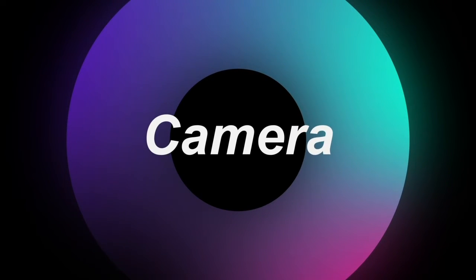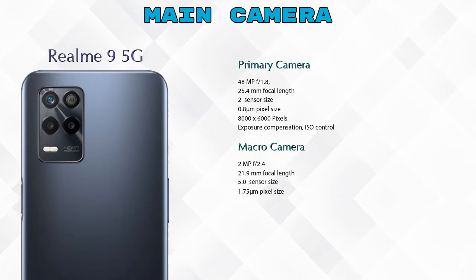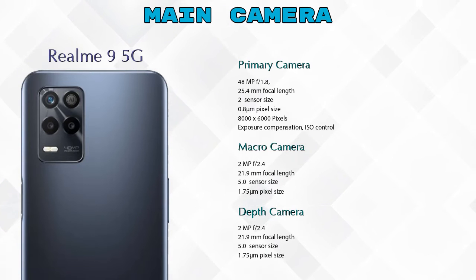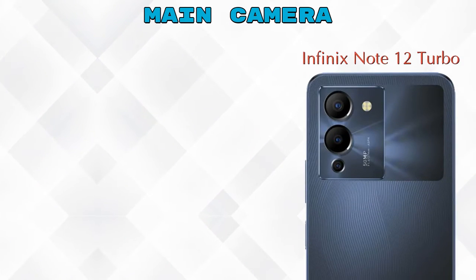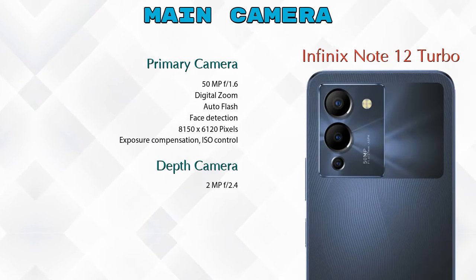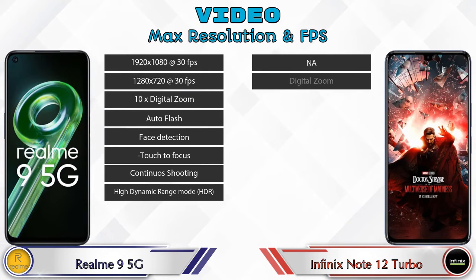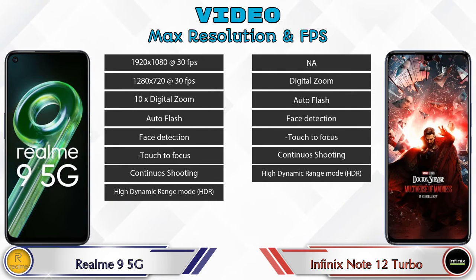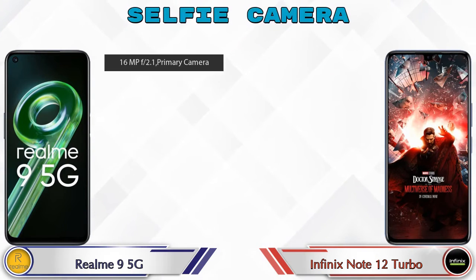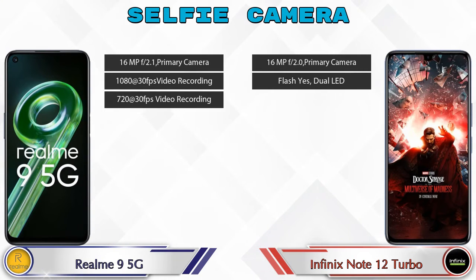Now let's talk about cameras. For the rear camera, Realme 9 5G has three cameras: primary, macro, and depth camera. Note 12 Turbo has two cameras: primary and depth camera. For video camera features, Realme 9 5G has 8 and Note 12 Turbo has 7 different types of features. For the front selfie camera, Realme 9 5G has a single camera with three features and Note 12 Turbo also has a single camera with two features.